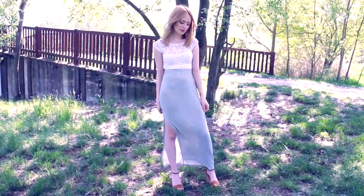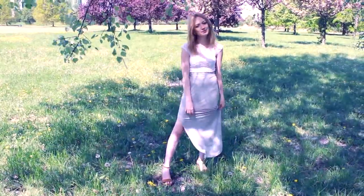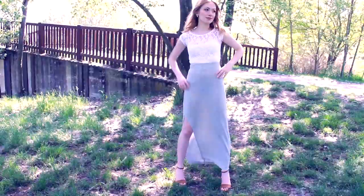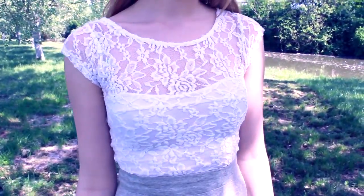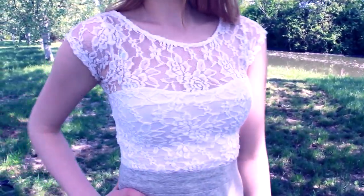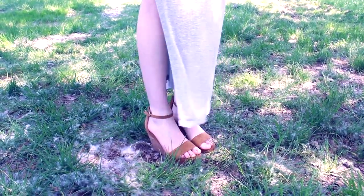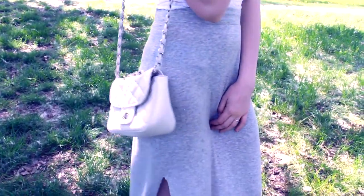Il secondo outfit è un po' più bohemian e romantico, ideale per una giornata di sole al parco. È elegante ma senza essere troppo formale. Per creare questo outfit ho abbinato un crop top a maniche corte con dettagli floreali in pizzo — che è semplicemente l'emblema della primavera per me — con una lunga gonna grigia con uno spacco laterale. Per gli accessori ho scelto sandali marroncini con la zeppa, una piccola borsetta elegante a tracolla bianca e degli orecchini di perla.